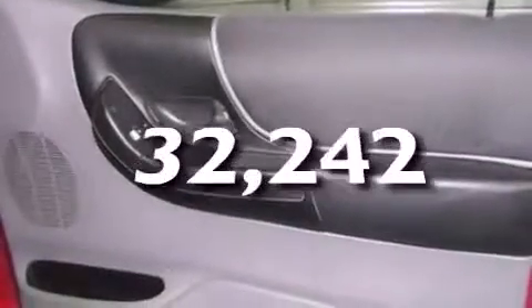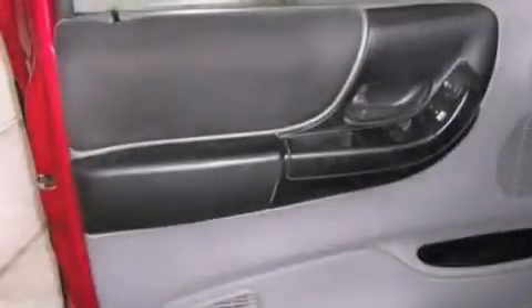This vehicle has fewer than 33,000 miles on the odometer. With an EPA estimated rating of 27 miles per gallon on the highway, this vehicle does not compromise its fuel efficiency for size, comfort, or fun.